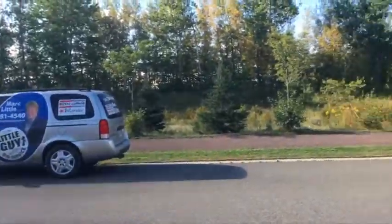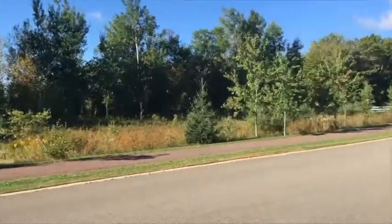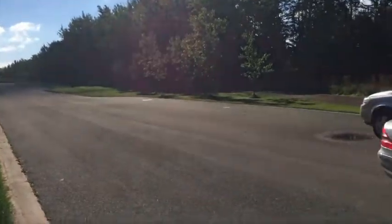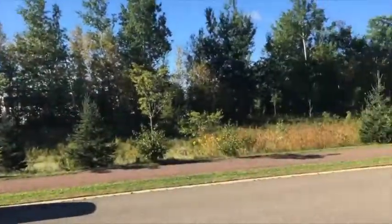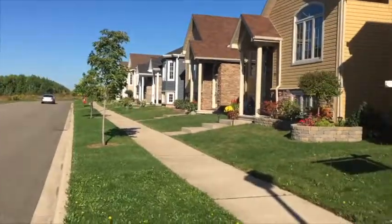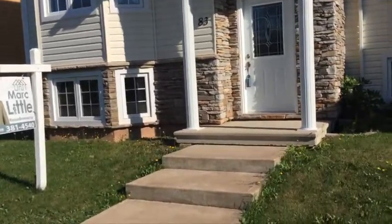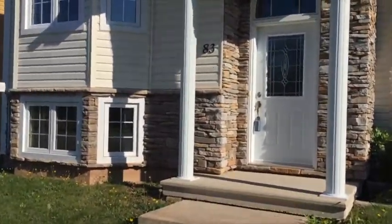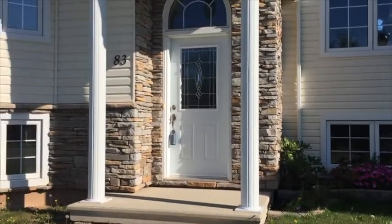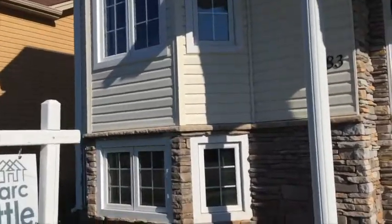We are at 83 Grand Trunk, and right across is the park. It's a little wider open view than 91 — the trees are closer to the road at 91. At 83 you've got a little bit more walking trail over there. The columns are thicker on 83 and there's more brick stonework in the front. At 91 they went a little cheaper on that. All around the door you've got the stone and the two front bay windows.